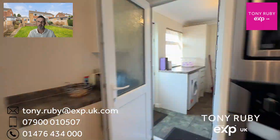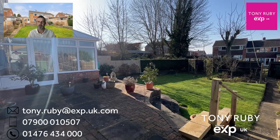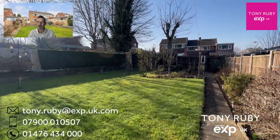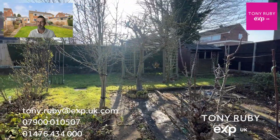Heading downstairs to the garden — as well as the driveway parking, across the rear there's a block-paved sun terrace to enjoy the very best of the British summer. There are then steps down to the lawn garden, with good quality fencing to the boundaries. There's also a shed in the bottom corner offering additional storage.